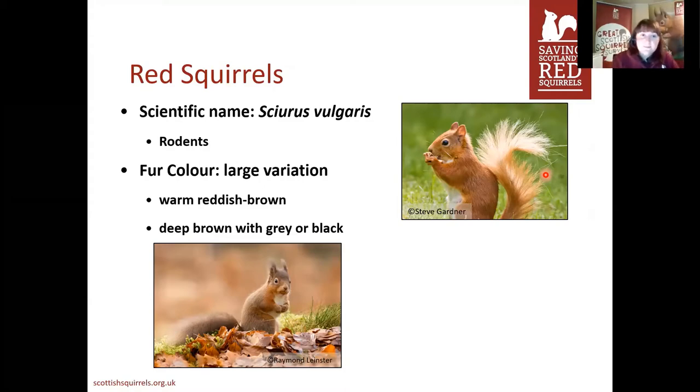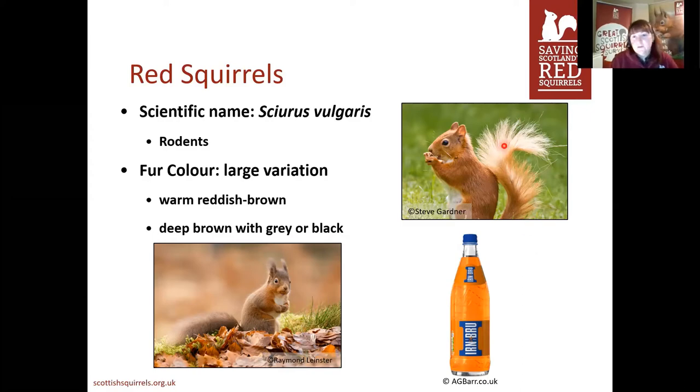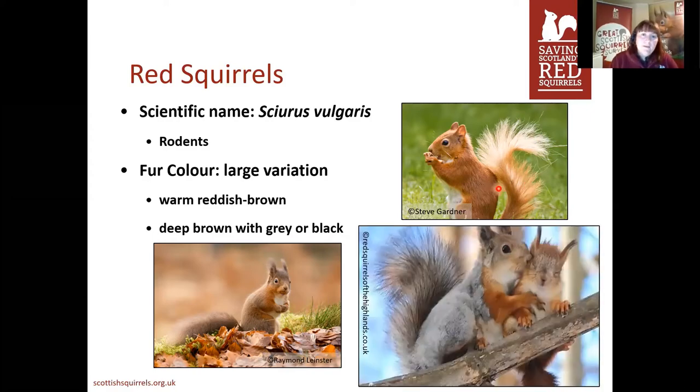As their name suggests, they do tend to be red. However, they have a big variation in hair colour. You can see from the two pictures that they're quite different in colouration. The one at the top is more likely seen in spring and summer with their summer coats — an orangey-red, almost ironbrew coloured as some kids have described. You can see quite a blonde tail as well. They can also be grey, white, or black — a huge colour variation.